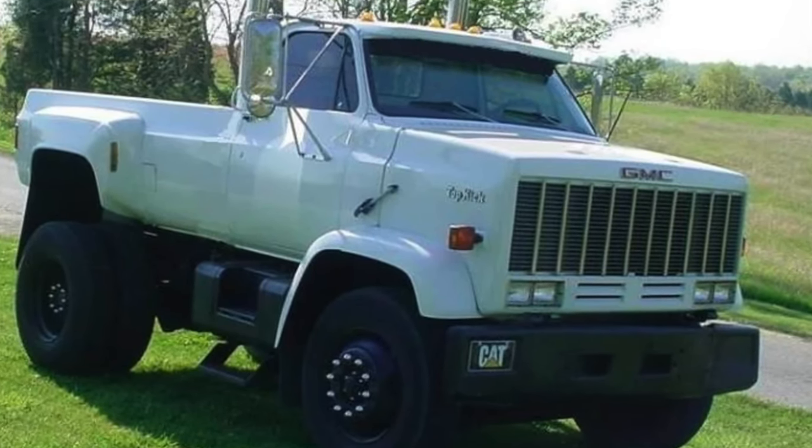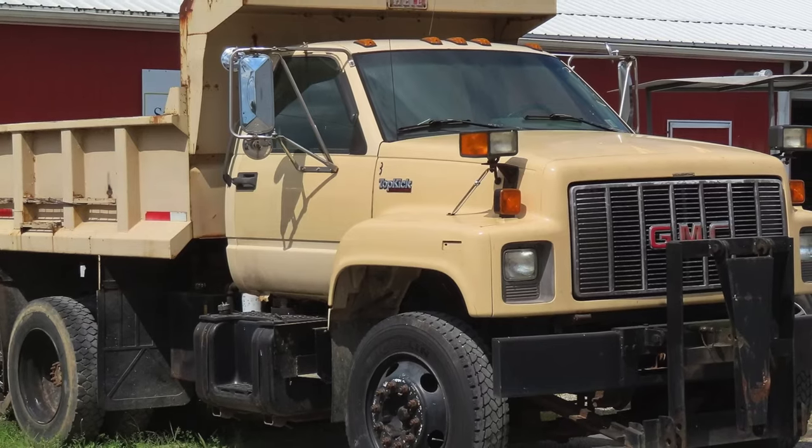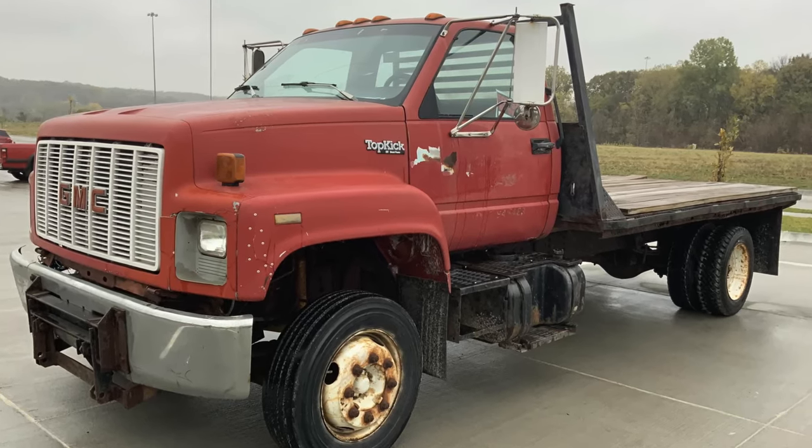Stability? Let's just say it's not exactly the Topkick's strong suit. But beauty is in the eye of the beholder — some may turn up their noses at the sight of a Topkick, while others will be willing to brave the ride for the sheer thrill of it all.